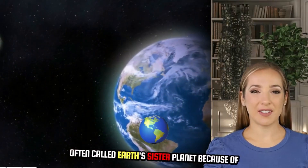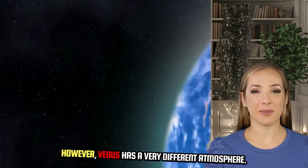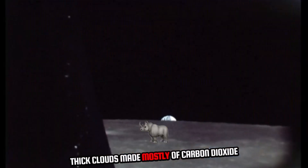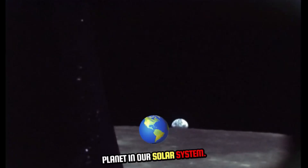The second planet from the sun is often called Earth's sister planet because of its similar size and composition. However, Venus has a very different atmosphere — thick clouds made mostly of carbon dioxide that trap heat, making Venus the hottest planet in our solar system.